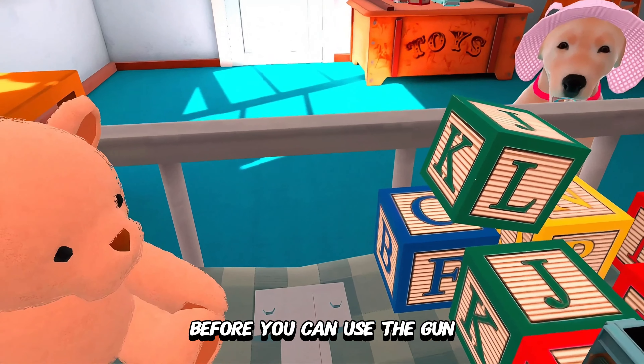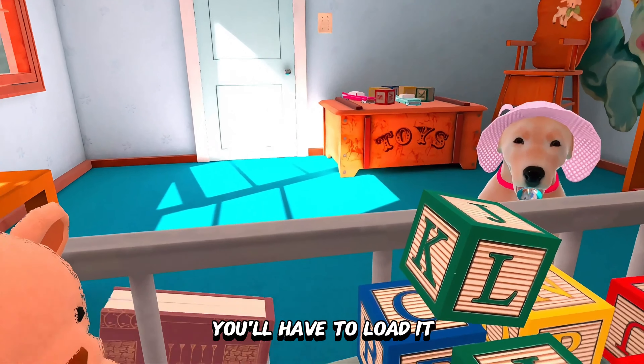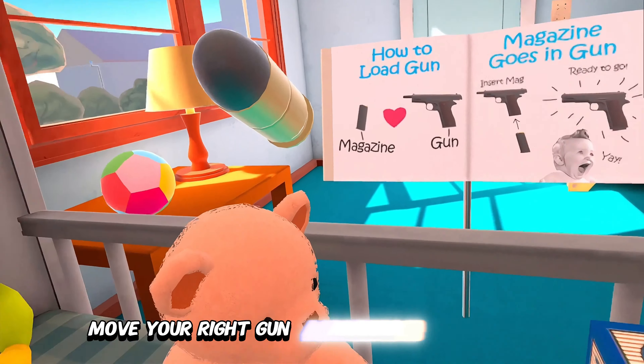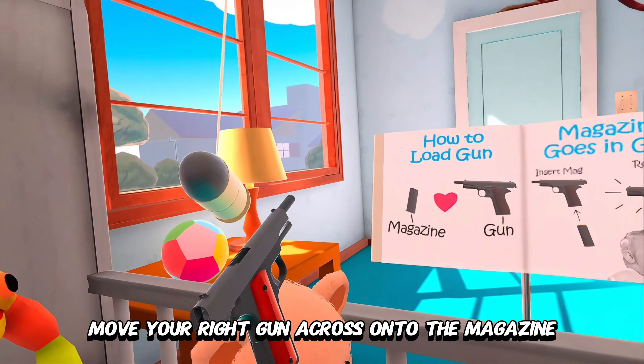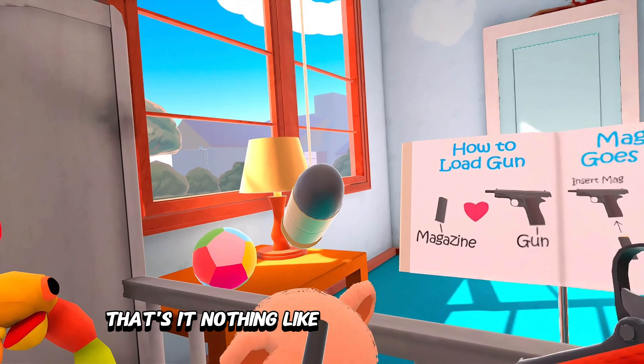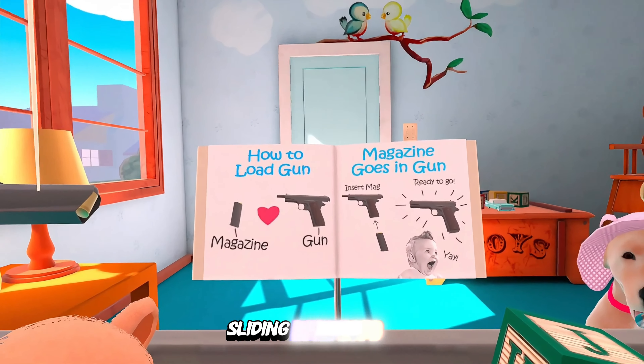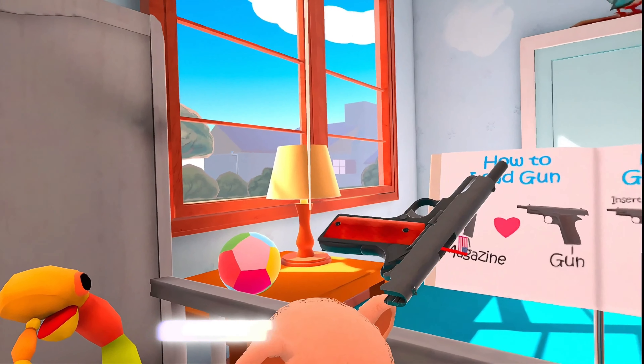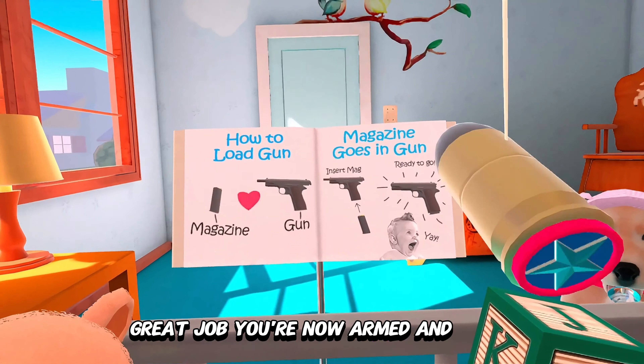Before you can use the gun, you'll have to load it. Move your right gun across onto the magazine. Nothing like the sweet sound of a magazine sliding into the gun. Now do the same with your left gun. You're now armed and ready.